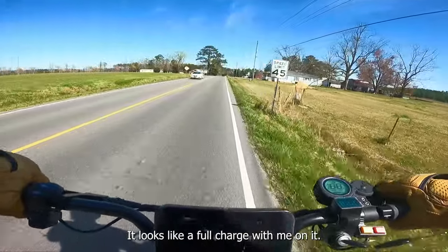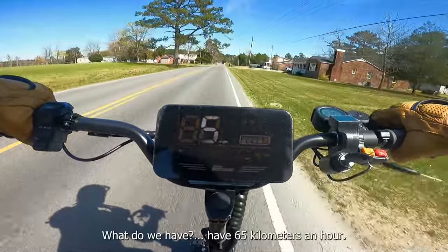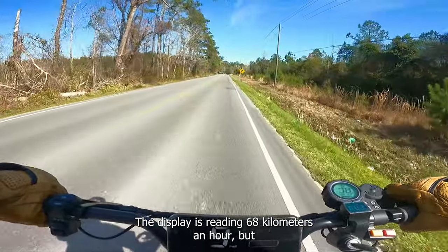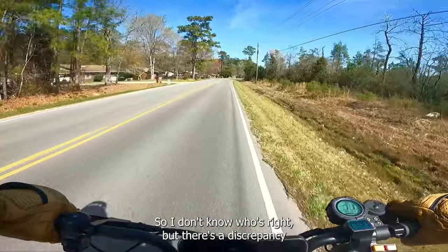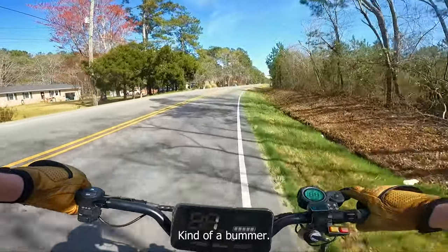It's an off-road scooter with big fat knobby tires. Top speed is around 45 miles an hour — let's see if I can get there. The speed limit on this road is 45, by the way. It looks like at full charge with me on it, we're pinning it right now. The display is reading 68 kilometers an hour, but the actual finger throttle display is reading 72 kilometers per hour. There's a discrepancy between the big nice display on the front and the actual speedometer — kind of a bummer.